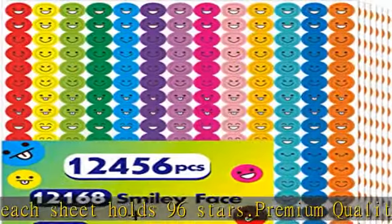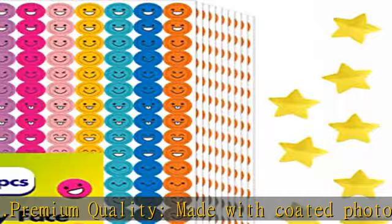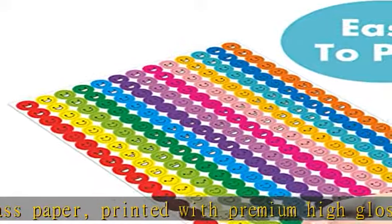Each smile face sheet holds all 13 color stickers, so you can keep several sheets in use and leave others somewhere or for someone else. Perfect for a reward or behavior chart, or you could also give them directly to kids as gifts.